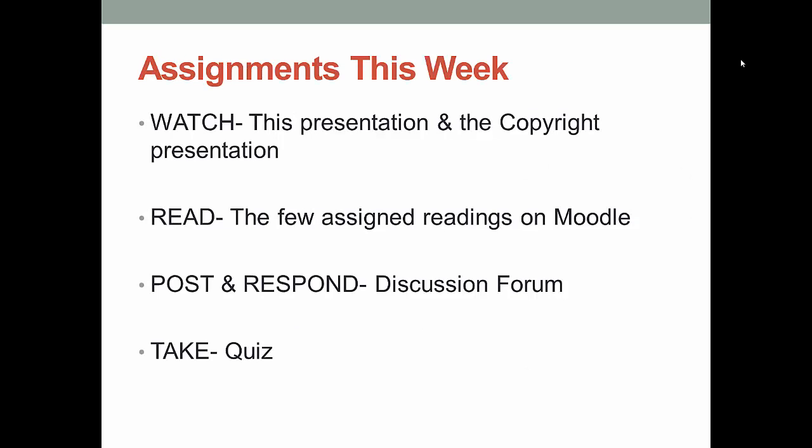Here are the assignments you'll be expected to complete by the end of this week. There are two presentations this week — the one you just watched and the next one which covers issues of copyright and fair use. There are also a few short readings within Moodle this week. Make sure that you post to the discussion forum and respond to the post of at least one of your classmates. The quiz this week will be 10 questions which will come from the presentations and the readings. The quiz is open note, so feel free to review the materials if needed.